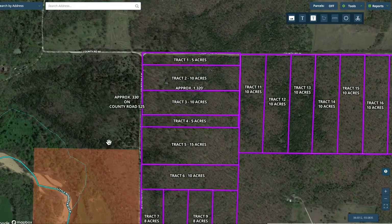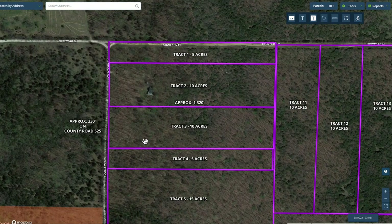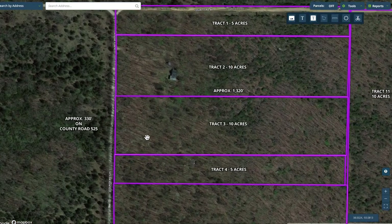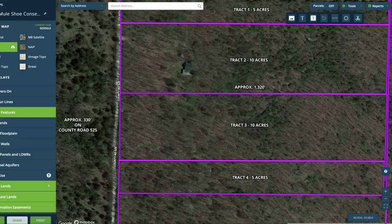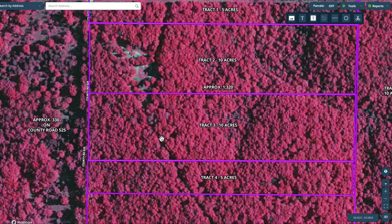Let's look at the property itself. This is a wintertime Google map, so we're not really seeing any leaves on the trees. You can check out the drone video to see more of a summertime look. It's basically all wooded. There is an old existing trail that goes diagonally over the property. If we switch to an infrared map, that shows it really well.